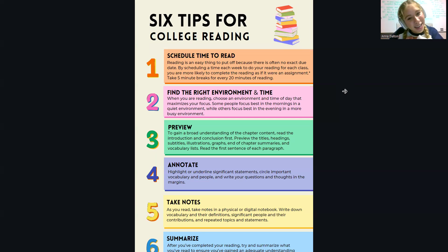My third tip is to preview. This is when you're getting into the actual reading. To gain a broad understanding of the chapter content, you're going to want to read the introduction and conclusion first, because those are typically really good summaries of what the entire chapter is covering.